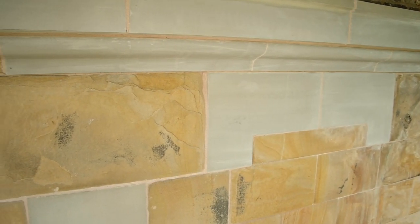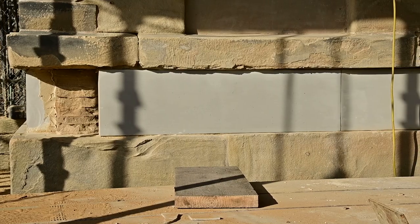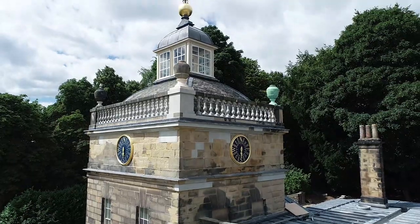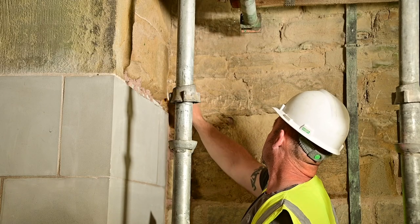Stonework to the walls of the pavilion was also very weathered in places and this has been replaced with new blocks or smaller indents of new stone where sections of the original were sound enough to retain. An extensive repointing has been undertaken using lime mortars.